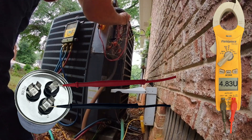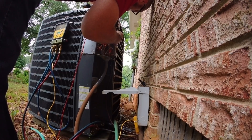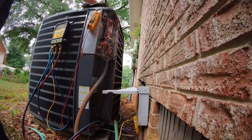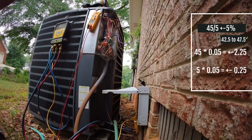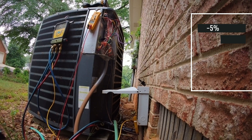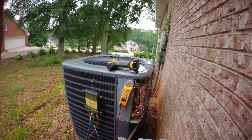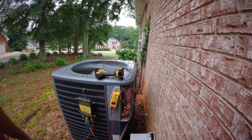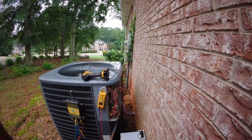4.83 on the fan side. Our capacitor is supposed to be a 45/5. With a 5% variance, we multiply 45 by 0.05, which comes out to 2.25, giving us a threshold of 42.75. So if we saw anything below 42.75, that would mean we have a bad capacitor. That could cause it to overheat a little bit and eventually shut down or perhaps not start.